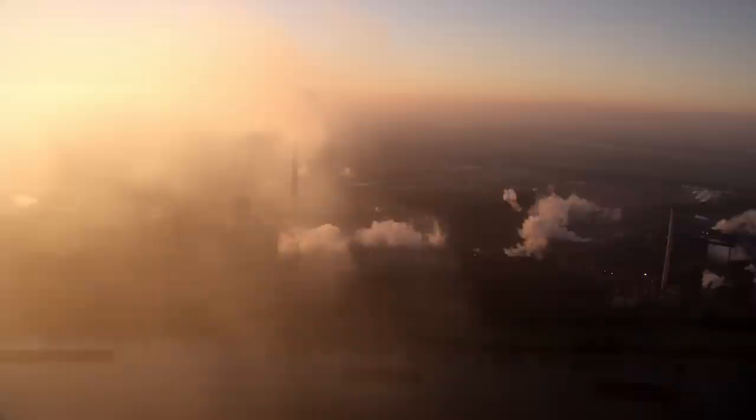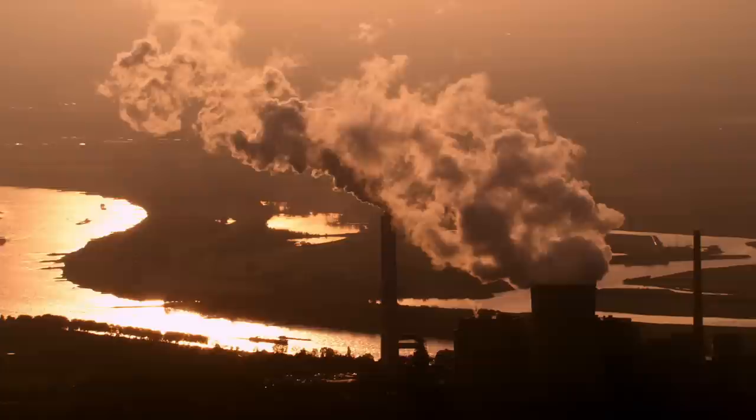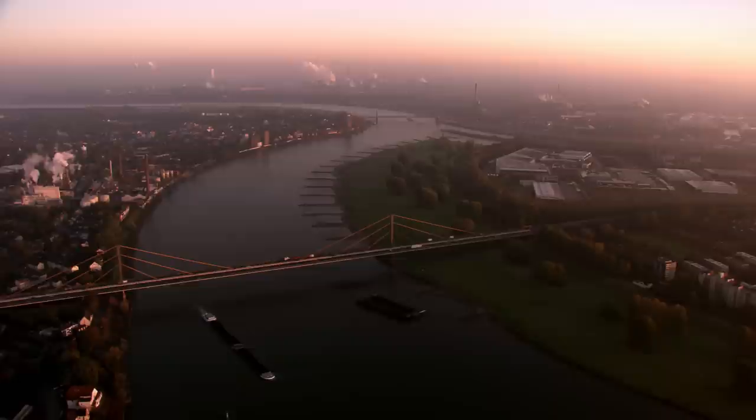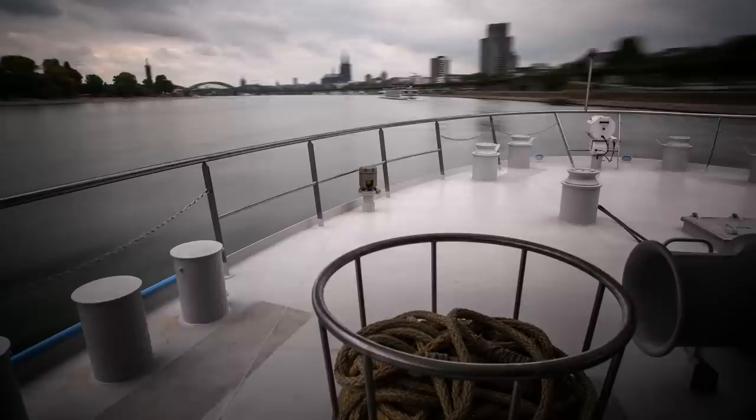Smoking chimneys line the river banks as it enters Germany's industrial heart, the Ruhr Valley. The region's strategic position along this major waterway allowed it to grow rapidly in the 19th century and become Europe's main industrial centre. This is Germany's largest urban landscape, and it stretches right to the city of Cologne.